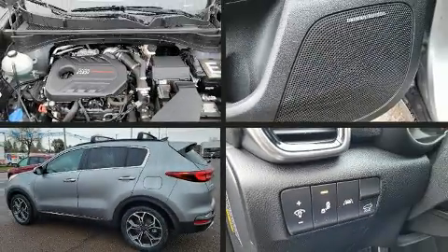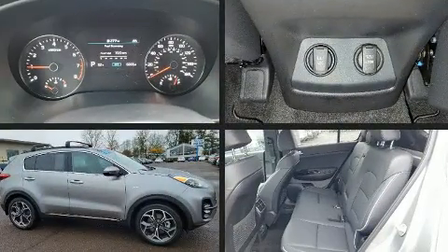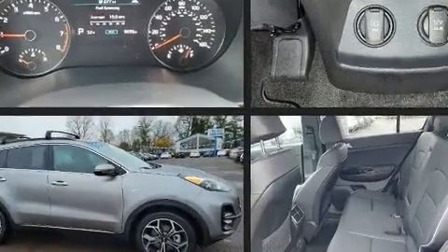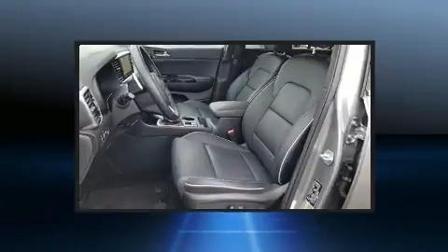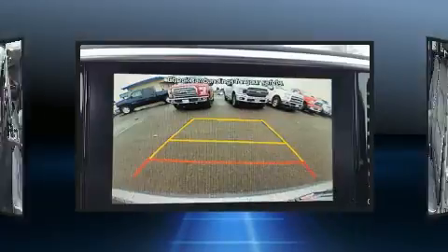Take command of the road in the 2020 Kia Sportage with less than 10,000 miles on the odometer. This four-door sport utility vehicle prioritizes comfort, safety, and convenience. Smooth gear shifts are achieved thanks to the two-liter four-cylinder engine.